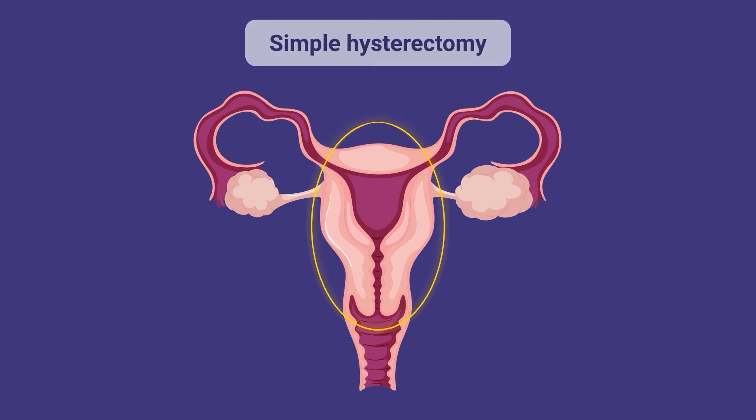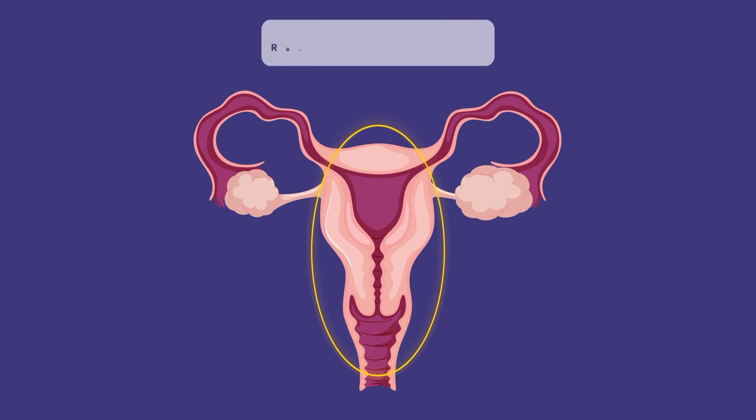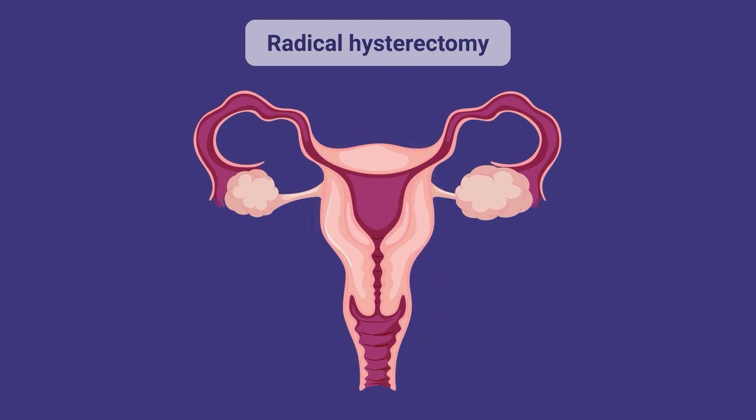A simple or total hysterectomy removes the uterus and cervix, and is the most common type of hysterectomy done. A radical hysterectomy removes the uterus and cervix along with the surrounding tissue, including the upper portion of the vagina and the tissue around the cervix. A radical hysterectomy may be recommended if cancer is diagnosed or suspected.